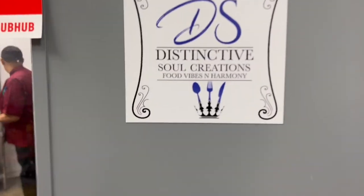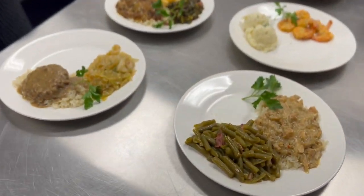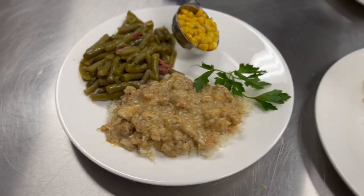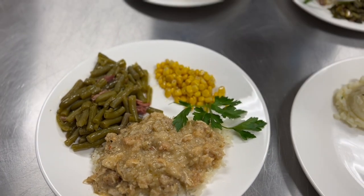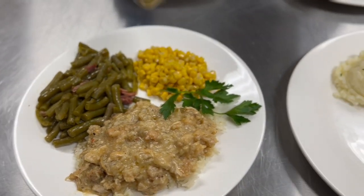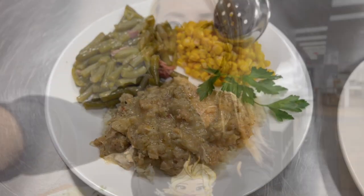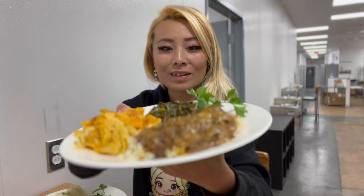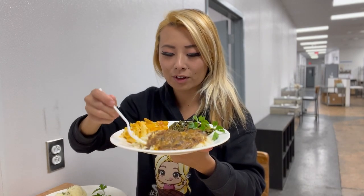Next up is Distinctive Soul Creations. Oh my gosh, this looks so good! What is this? That is smothered chicken and rice. Wow — corn and green beans. This smells amazing, all the seasonings and stuff. Alright guys, first tasting of this video is gonna be soul food. I am so excited. We got some smothered pork and rice and some collard greens. Let's try this out.